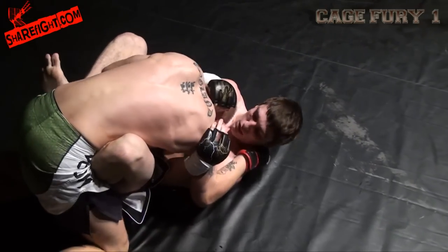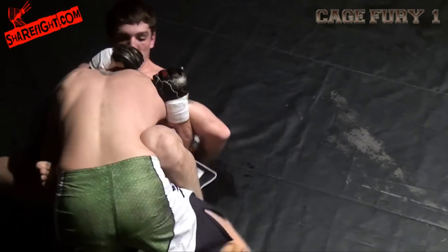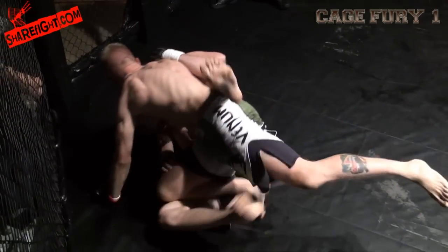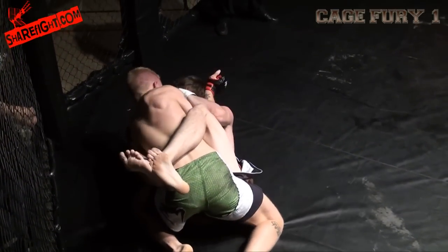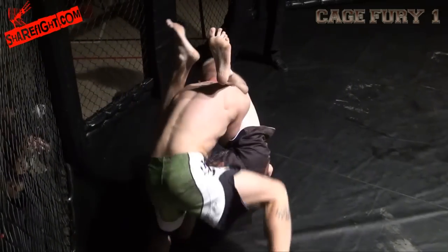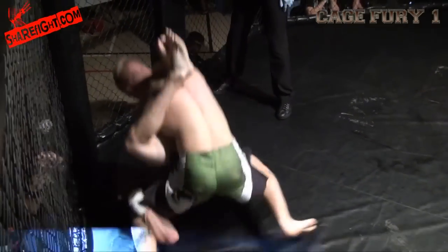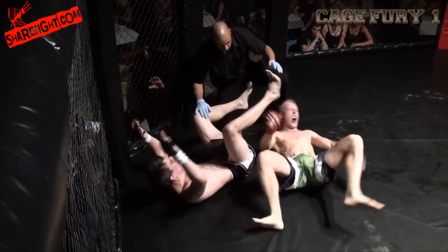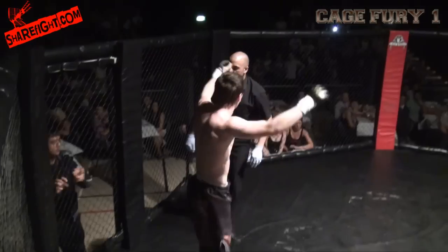Looks like he's going for an armbar here — Richard's gonna switch for an armbar. And he's finishing with the armbar. He's got the armbar! Richard Herbert gets the win.